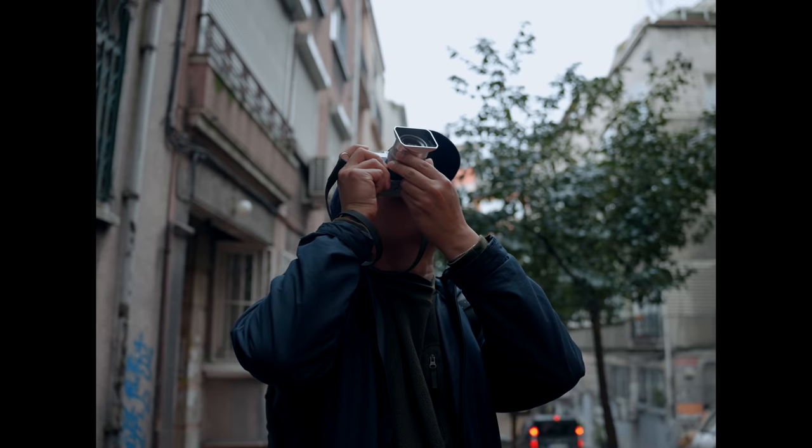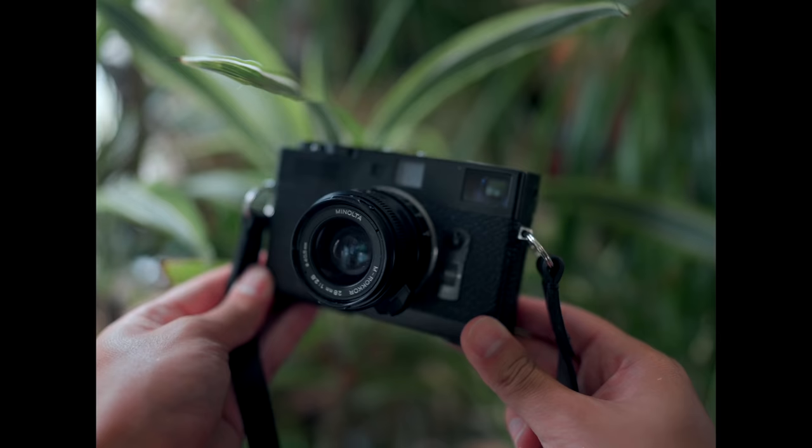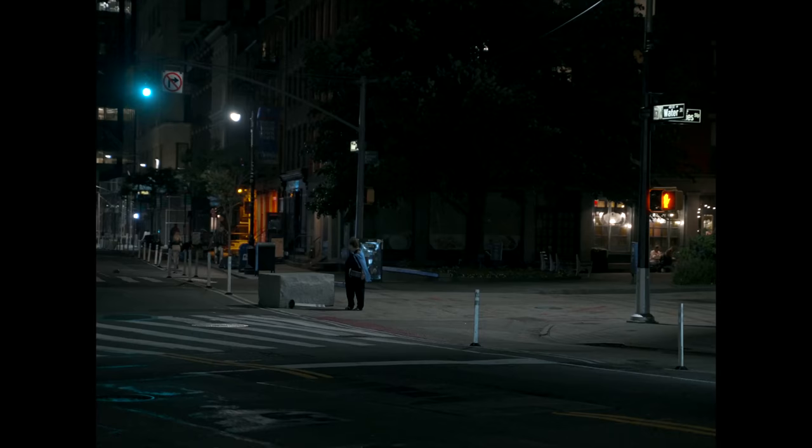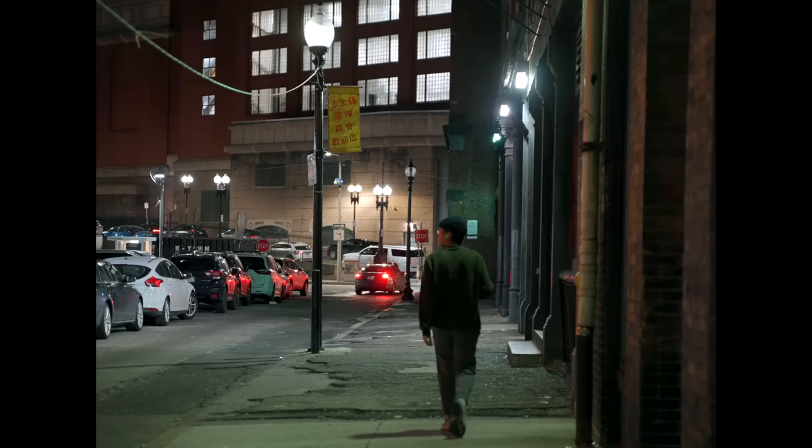Over the years, I've tried my fair share of different techniques when it comes to street photography — shooting with wide-angle lenses, long lenses, double exposures and motion blur, medium format photography, and even virtual street photography. But there's one thing I've never done, and I've honestly been avoiding it all this time, and that's flash photography.